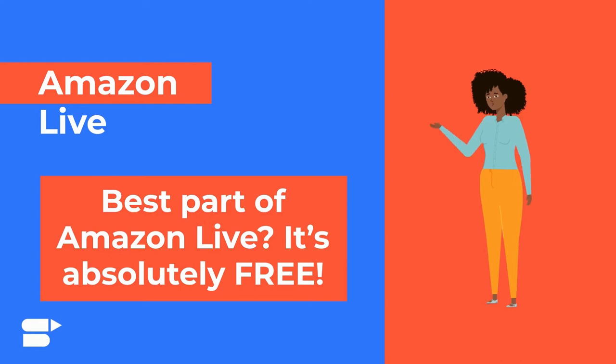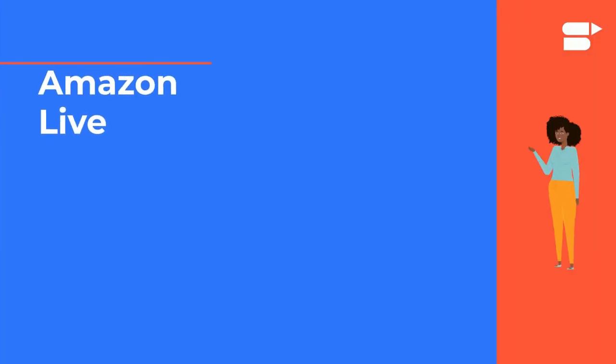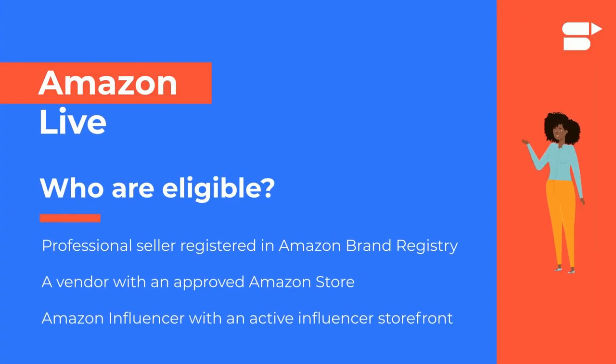The best part of Amazon Live? It is absolutely free. However, not everyone is eligible for this specific program. If you are a professional seller registered in Amazon Brand Registry, or a vendor with an approved Amazon Store, or an Amazon Influencer with an active Influencer Storefront, you can set up your Amazon Live creator account and start streaming.